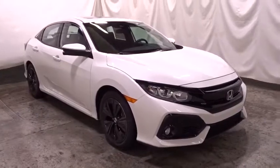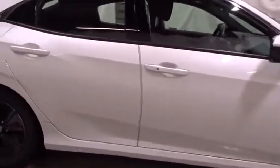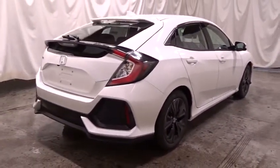Here are some of this vehicle's great options: backup camera, keyless entry, Bluetooth, front wheel drive, fog light, trip computer, day and night rear view mirror, outside temperature gauge.